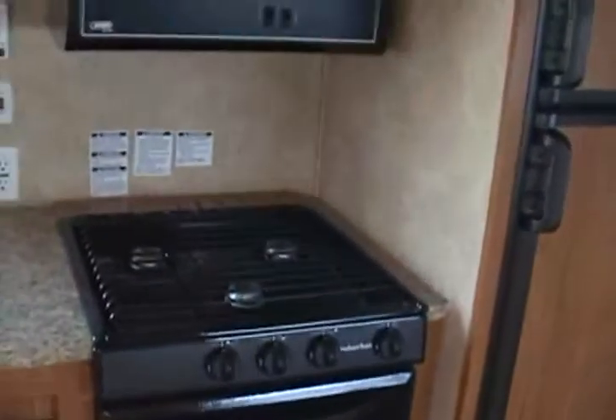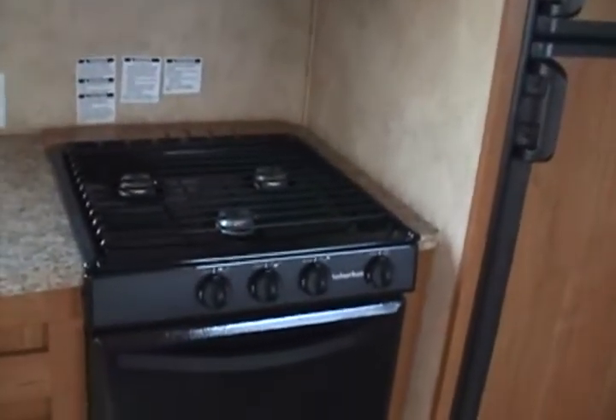You have a three-burner stove, oven, built-in range hood and microwave, double door refrigerator. You have surround sound — see the little cube speakers all the way around in all four corners. CO2 detector, propane leak detector, and smoke alarm.